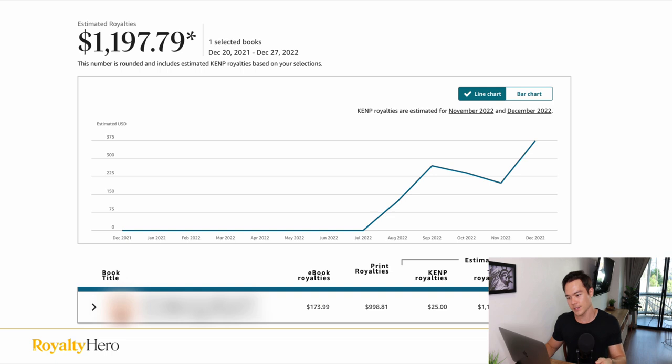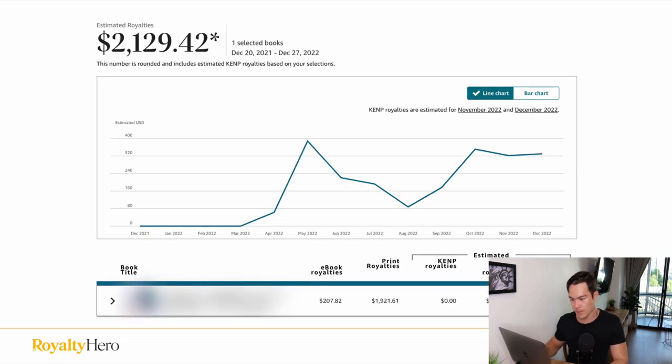Overall I have made $1,200 from this book within just a few months. And this book has more of an up and down, but overall it's been making about $200 a month average. In the lifetime of that, maybe within five or six months, I have made $2,129 just from this one book.